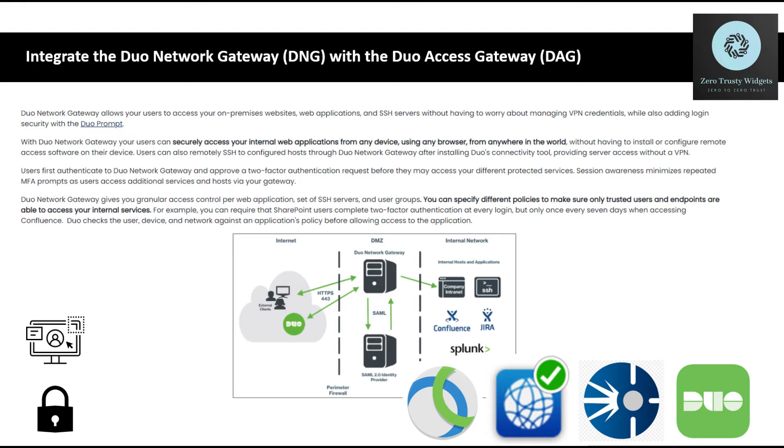Session awareness minimizes repeated multi-factor authentication prompts as users access additional services and hosts via your network gateway. Duo Network Gateway gives you granular access control per web application, set of SSH servers, and user groups. You can specify different policies to make sure only trusted users and endpoints are able to access your internal services.